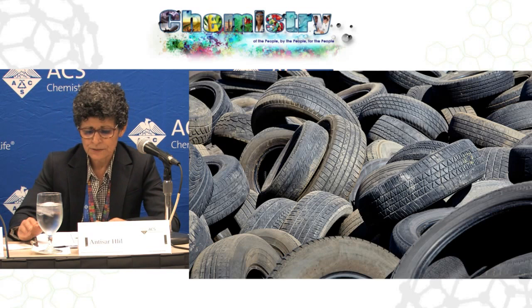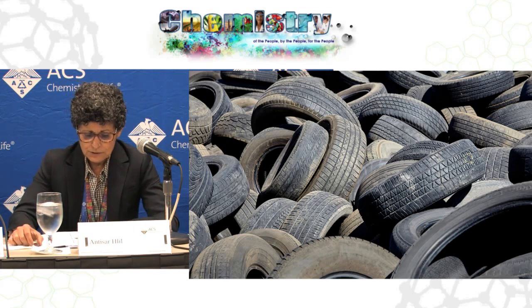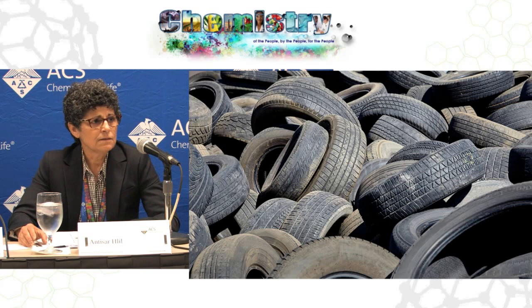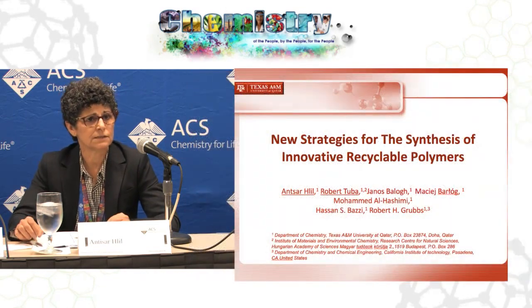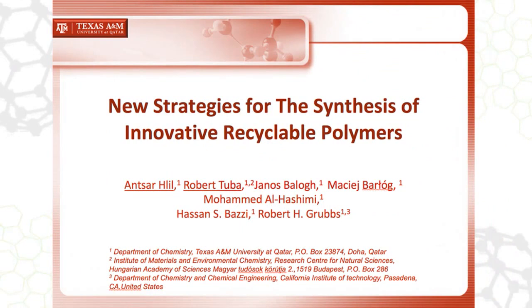Basically, we are here today to describe the synthesis of polypentamer, which can be used for developing high-performance recyclable tire additive. The polypentamer has been used for a long time because of its unique physical properties, which are similar to rubber. What we're doing today is we try to functionalize the polypentamer by adding a functional group, which is silicon.